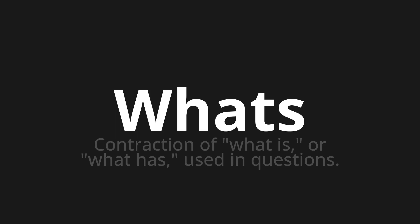Let's say it all together. What's. What's. What's.